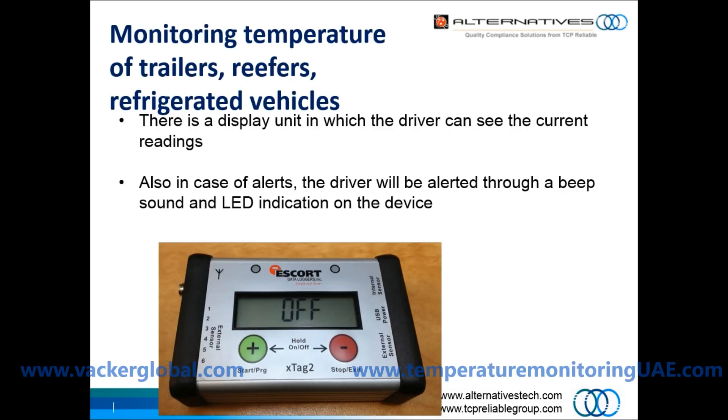There is a display unit in which the driver can see the current readings. Also, in case the temperature goes above limits, the driver will be alerted through a beep sound and LED indication on the device.